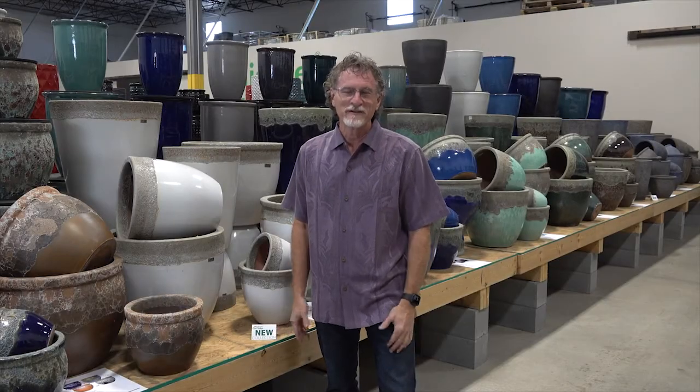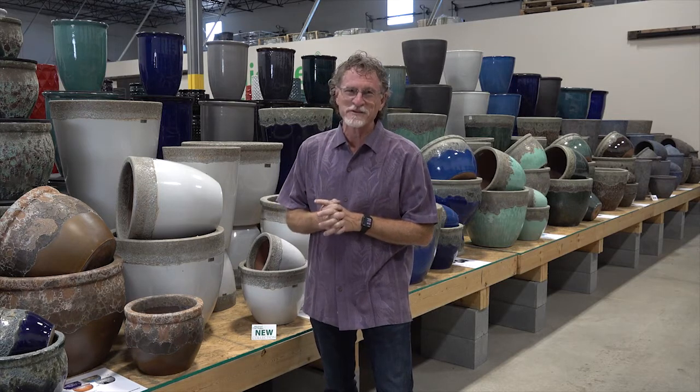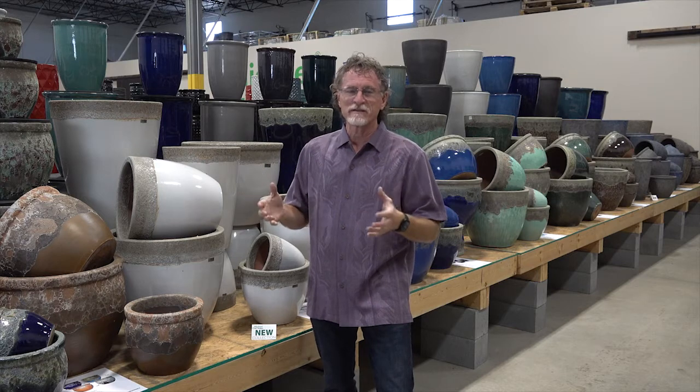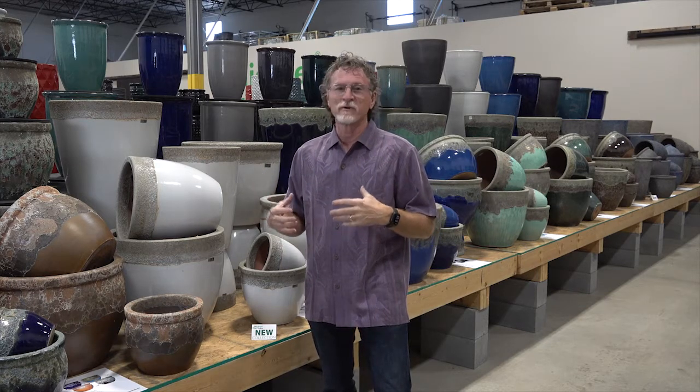Hi everyone, I'm Michael Carr with Michael Carr Designs, here in our fabulous showroom in Atlanta, Georgia. I want to introduce you to another segment of our pieces and our collections that I find is very unique, and it's one of our top sellers.